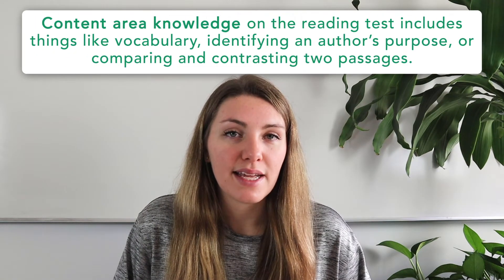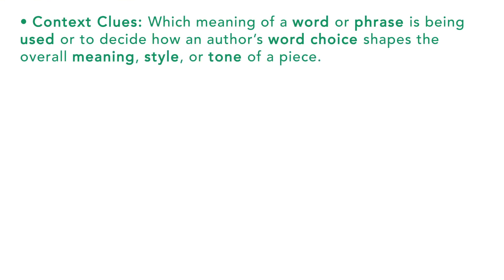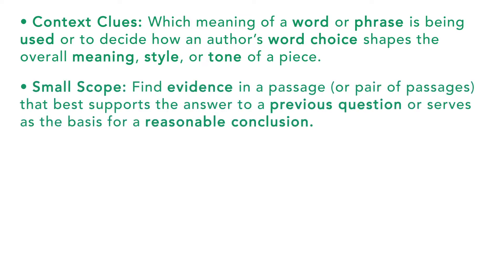Content area knowledge on the reading test includes things like vocabulary, identifying an author's purpose, or comparing and contrasting two passages. All questions fall into one of the following categories. First, context clues: these questions ask you to figure out which meaning of a word or phrase is being used, or how an author's word choice is shaping the overall meaning, style, or tone of a passage — typically the most specific types of questions, referring to an exact position in the text. Second, small scope: these are also highly specific, asking you to find evidence in a passage that best supports the answer to a previous question or serves as the basis for a reasonable conclusion.